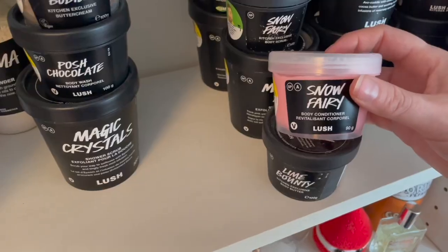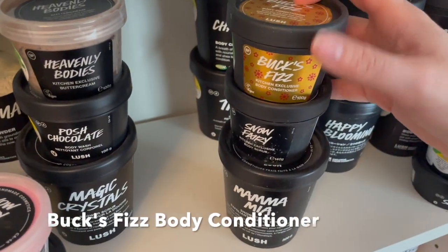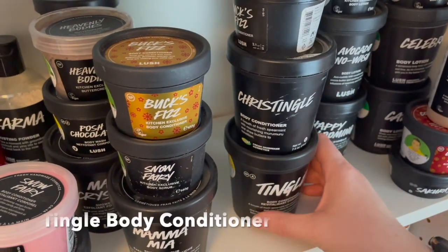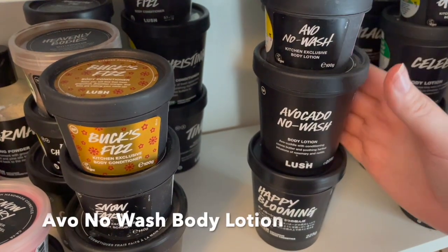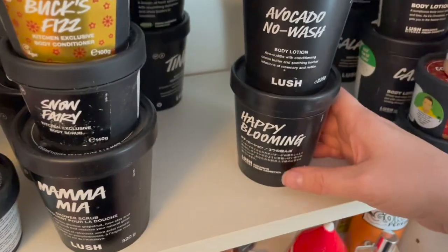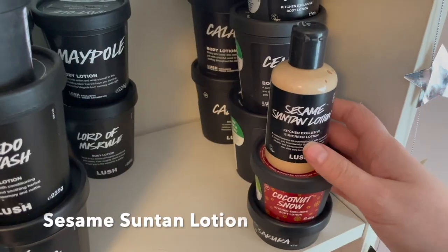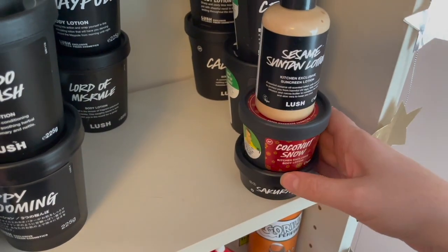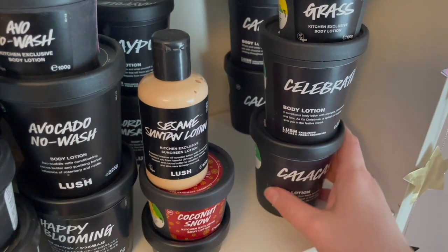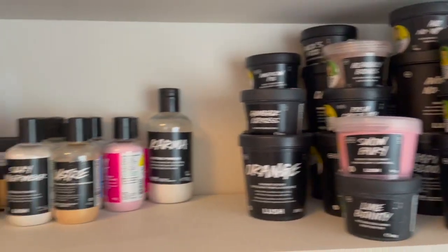We have an American Pie Body Conditioner and two Yummy Mummy Body Conditioners, No Fairy Body Conditioner, a Lime Bounty Body Butter, a Bucks Fizz Body Conditioner, a Snow Fairy Body Scrub, a Mama Mia Shower Scrub, and another Bucks Fizz. Then a Christingle and a Tingle, a small and large Avo No Wash body lotion, a Happy Blooming Body Lotion, a Maypole Body Lotion, Lord of Misrule Body Lotion, Sesame Suntan Lotion, Coconut Snow Body Lotion, Sakura Body Lotion, Grass Body Lotion, Celebrate Body Lotion, and I believe three Calacas Body Lotions. That's shelf number one!